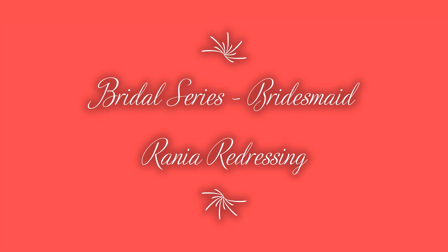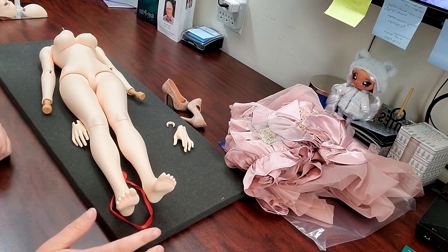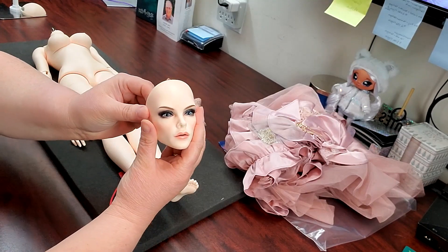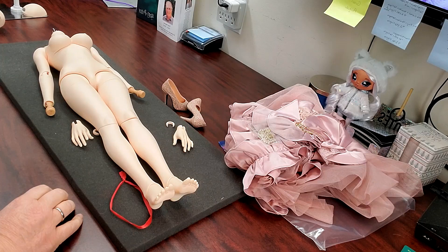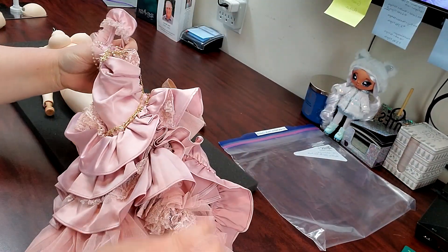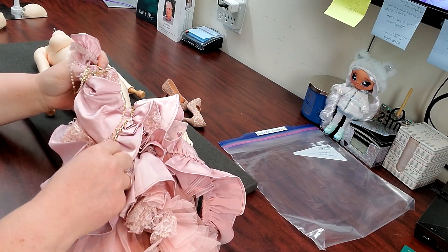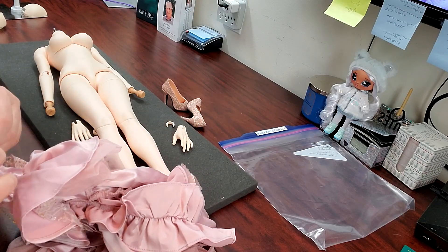Hello, Josie here. Today I am starting a new series — my bridal series. For summer we want a little bit of color and we want to see ladies in white, so I am beginning with the bridesmaids and then I'll go on to the bride. Today I am starting with my Rainia, putting her into the Ippelhaus limited edition ruffine haute couture outfit — I hope I said that right.